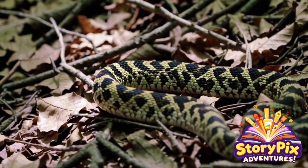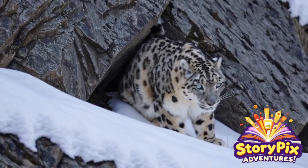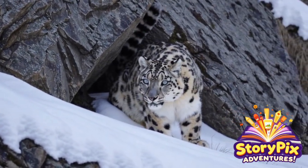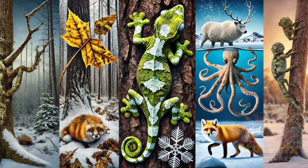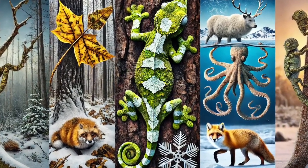Today, we're uncovering nature's masters of disguise! Creatures that have evolved the most incredible camouflage skills on the planet! From shape-shifting octopuses to insects that look exactly like leaves, get ready to see some unbelievable natural illusions! Let's go!